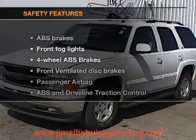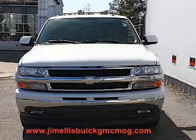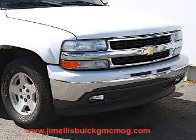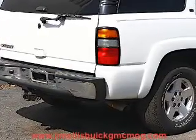If safety is a high priority, rest assured knowing that these top safety components are included: front ventilated disc brakes, passenger airbag, traction control, stability control, low tire pressure warning, and independent suspension. Our website offers more information on all of our vehicles.